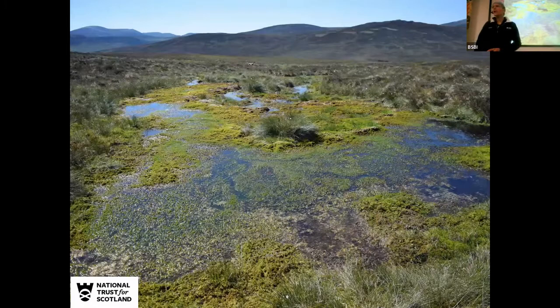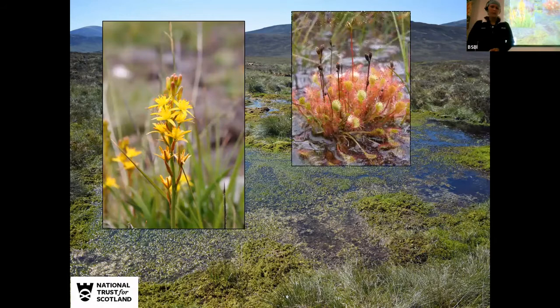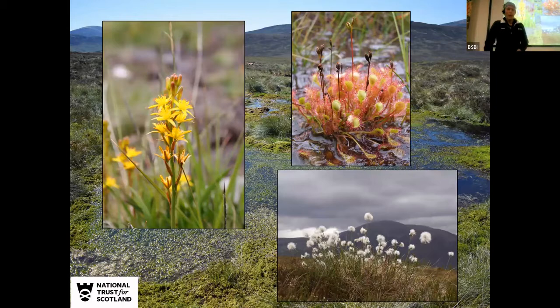In between we've got vast tracts of moorland and peatlands between the higher tops and the low ground, where we've got characteristic species like bog asphodel, sundew, and cotton grass.